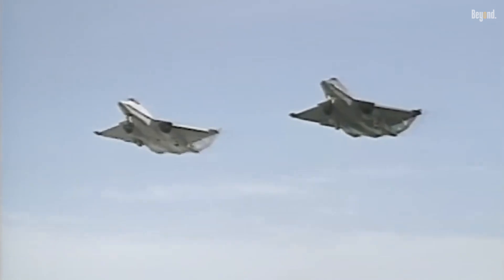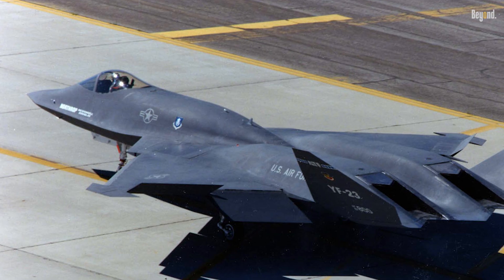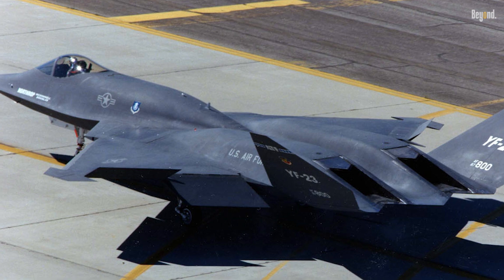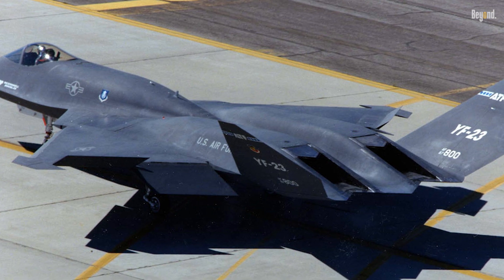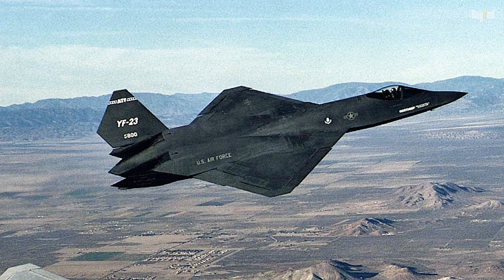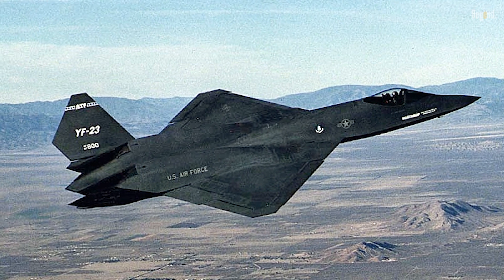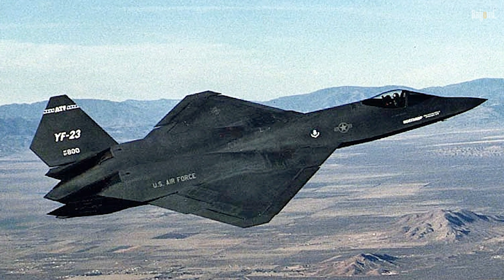In retrospect, the YF-23 Black Widow II represents what could have been a revolutionary leap in air combat technology. Although it never entered production, its legacy endures as an example of how bold design choices and technological ambition can push the boundaries of what is possible in military aviation.